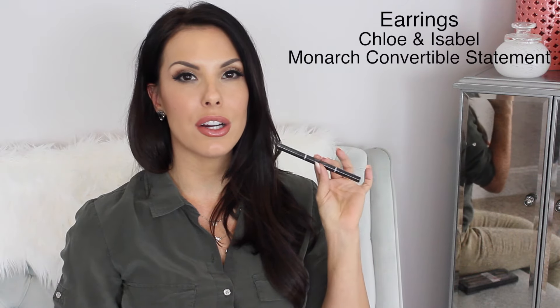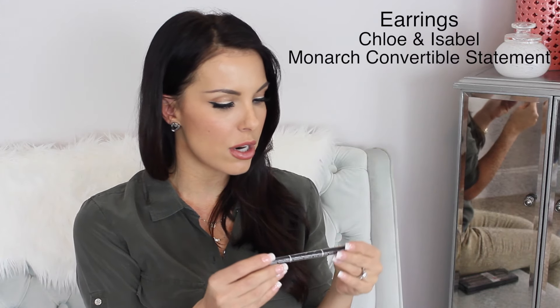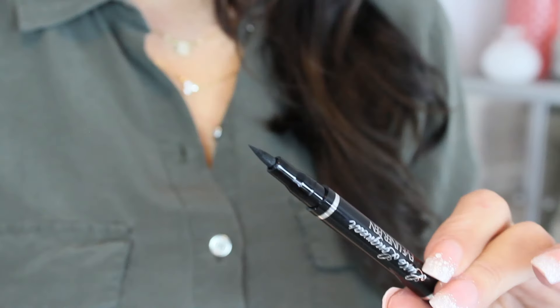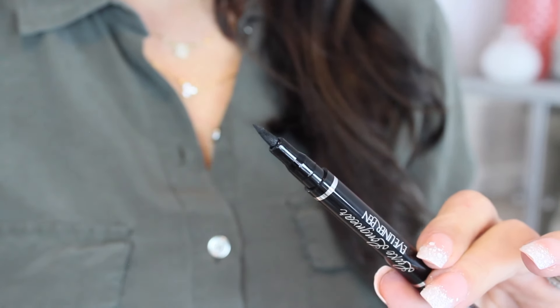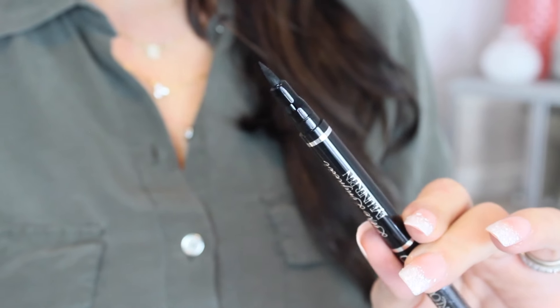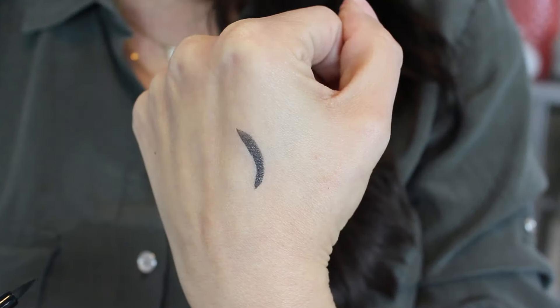The last product is another eye product — this is an eyeliner. It's the Starlux Pro Eyeliner Pen, which is a felt tip liquid eyeliner, the Luxe Longwear Eyeliner Pen. Here's a swatch of that. And that wraps up my BoxyCharm box — I'll list more information down below about BoxyCharm, and now I'm going to show you my outfit.